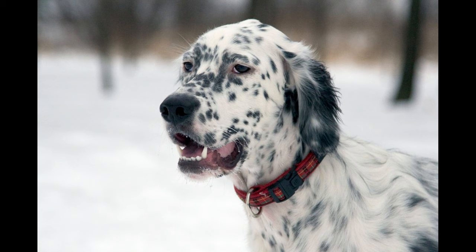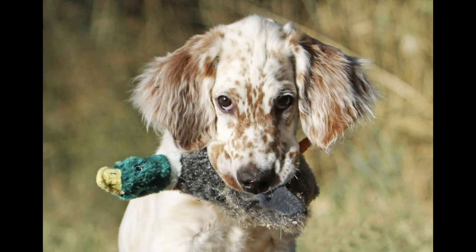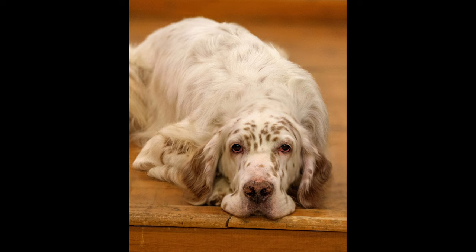4. Providing enough exercise to keep him satisfied. 5. Exuberant jumping, especially when young. 6. Separation anxiety, destructiveness and barking when left alone too much. 7. Stubbornness.